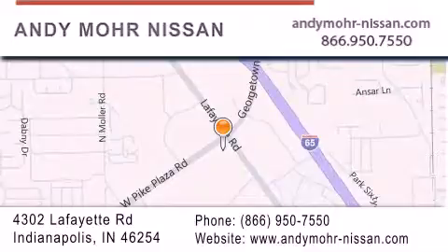Receive free, no-obligation price quotes. Stop by and visit us today at 4302 Lafayette Road in Indianapolis, or see us online at AndyMoore-Nissan.com.